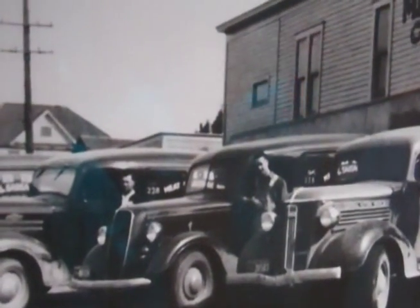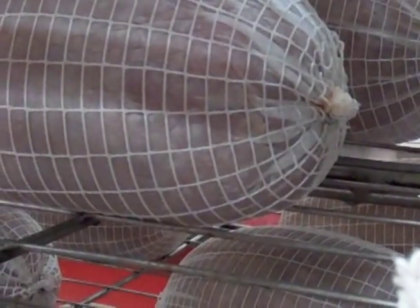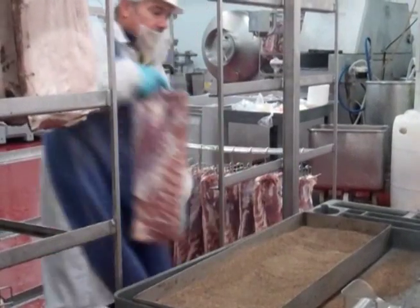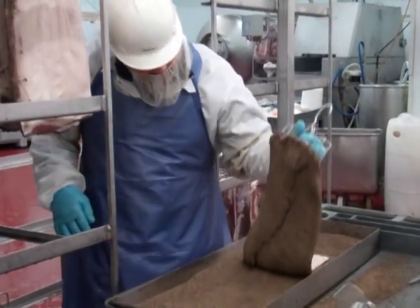The great grandfather Hempler made bacon and bacon products in Europe and brought his secret recipes to the U.S. Now his son and grandson are running the company and continue in the tradition that they've had all these years.